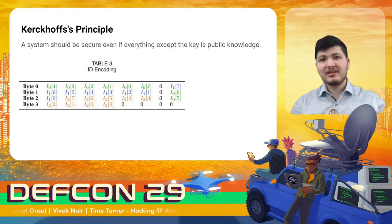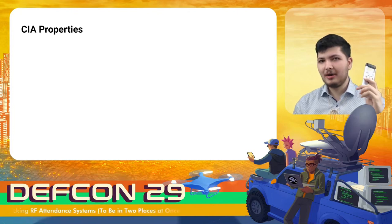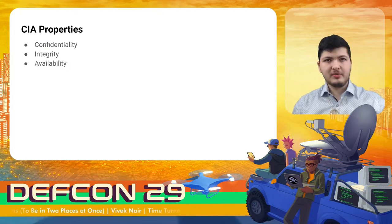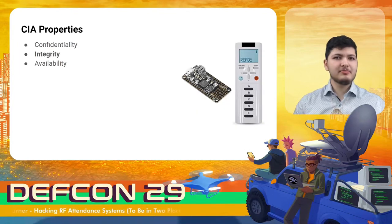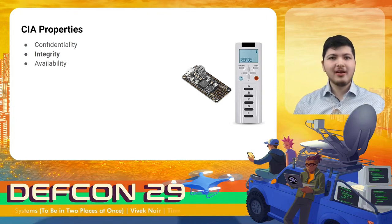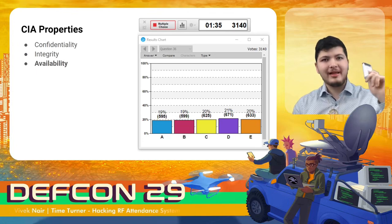Now that the security flaws of this system have come to light, let's talk about the various shortcomings of its design and how they might be addressed. The flaws of this system map cleanly onto the three CIA properties: confidentiality, integrity, and availability. With regards to confidentiality, there's none to speak of, as demonstrated when we were able to listen in to other students' answers. With regards to integrity, because I was able to build a device that could indistinguishably emulate my own or anyone else's remote and even change other people's answers, the integrity of the answers received by a base station cannot be assured. And with respect to availability, I demonstrated a simple denial of service attack that would make it difficult for a legitimate remote to be heard.